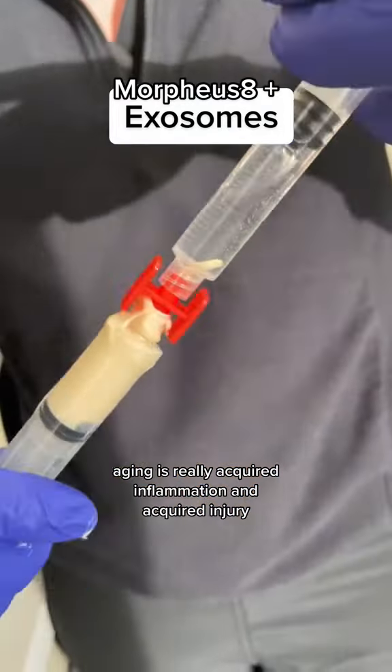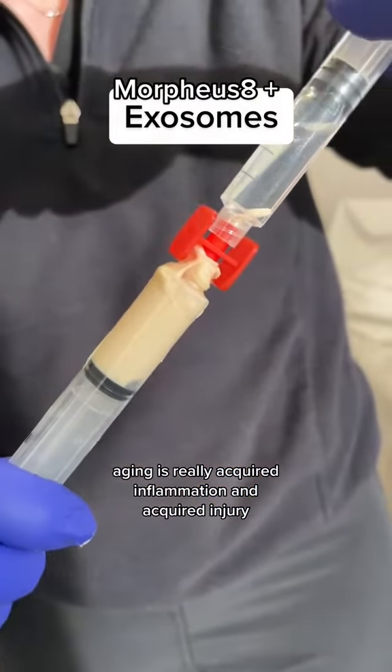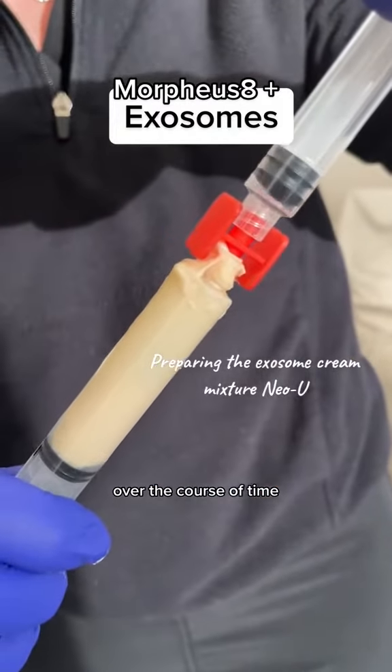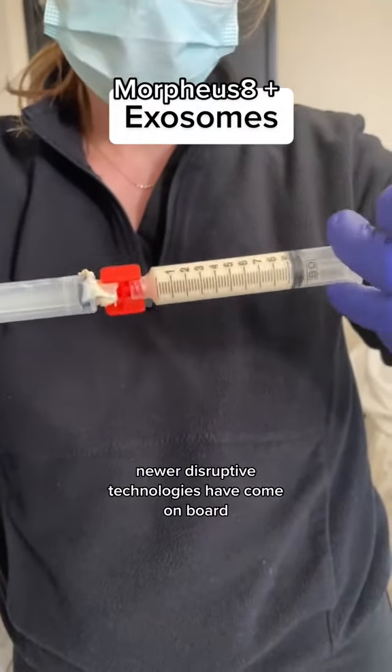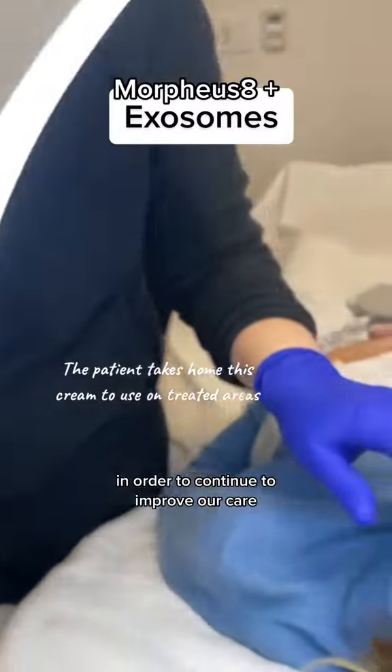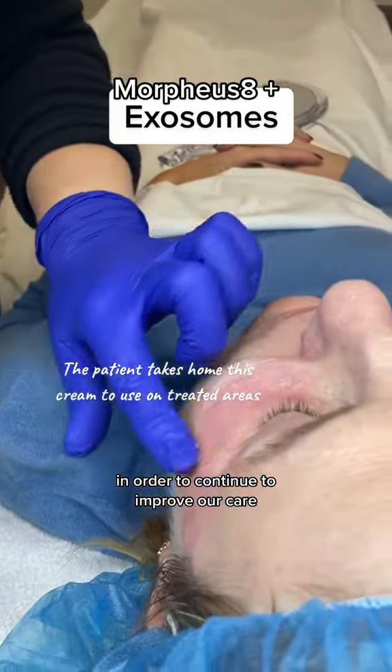Aging has really acquired inflammation and acquired injury over the course of time. So to reverse these injuries, newer disruptive technologies have come on board in order to continue to improve our care.